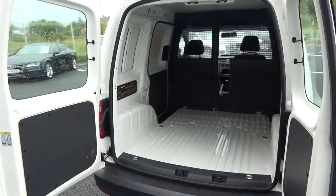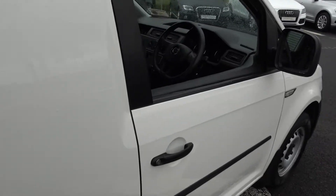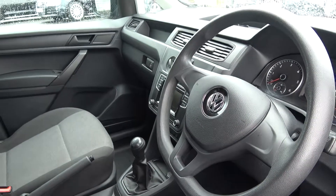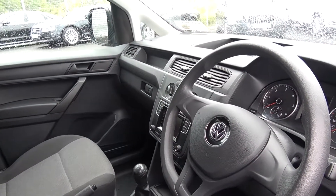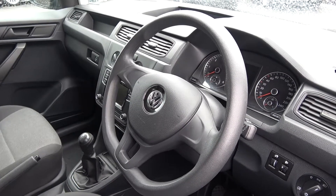And finally, making our way to the driver's cockpit. We are greeted with your three-spoke flat-bottom steering wheel, climate controls, air conditioning, touchscreen stereo, and Bluetooth functionality built-in for your mobile phone preparation. Long list of equipment as you would expect with the Volkswagen Caddy panel van.